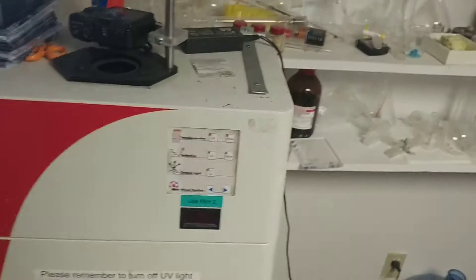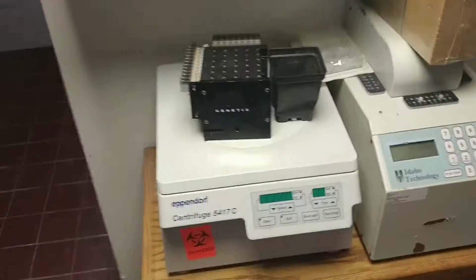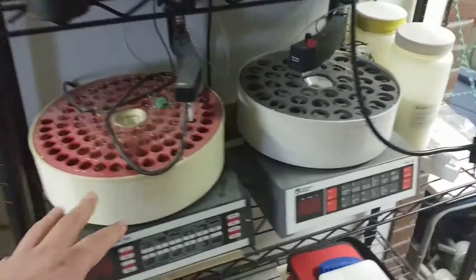Donated to us was this gel imager with a nice Nikon camera, old plate reader, HPLC racks, old auto sampler, centrifuges, and fraction collection.